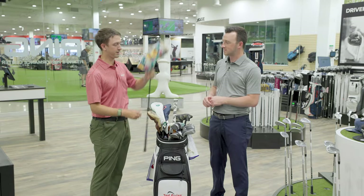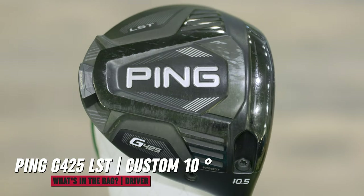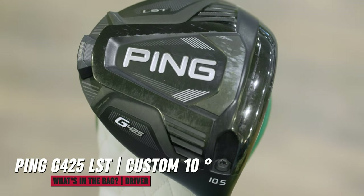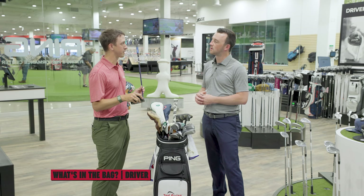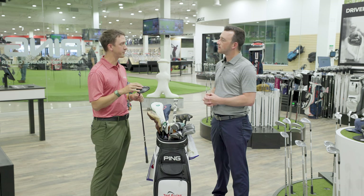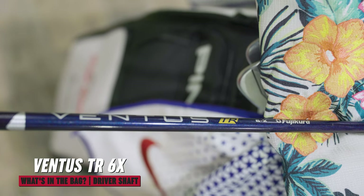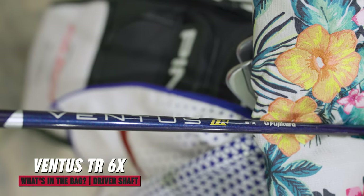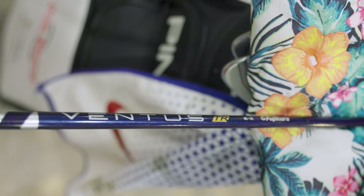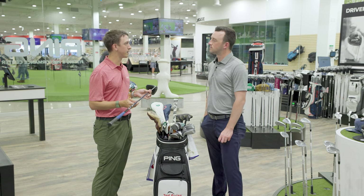So driver — I actually play the Ping G425 LST. It is a 10.5 degree on the head, but I had Ping spec it out to be 10 degrees exactly. The 10.5 will actually sit a tad bit open at neutral settings, so instead of having to use the weight, it's already a little bit of a fade bias — I just like it visually to sit a little bit open. I'm playing a Ventus TR6X — the new model for this year. I've always played Ventus very well. I played the blue for a couple of years, got a little higher launching, tried black but it was a little too stout for me. When this came out, I fell right in love.